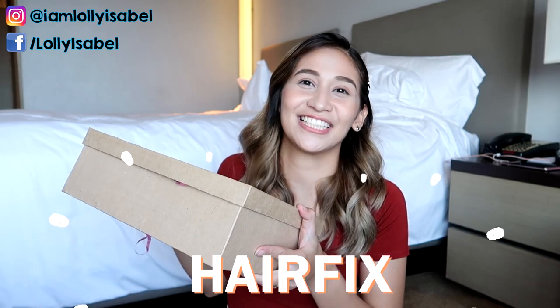Hello! It's Lollie! Welcome back to my channel. So for today's video, we're going to have an unboxing video from the brand Hairpix. So if you want to know their products, please keep on watching.